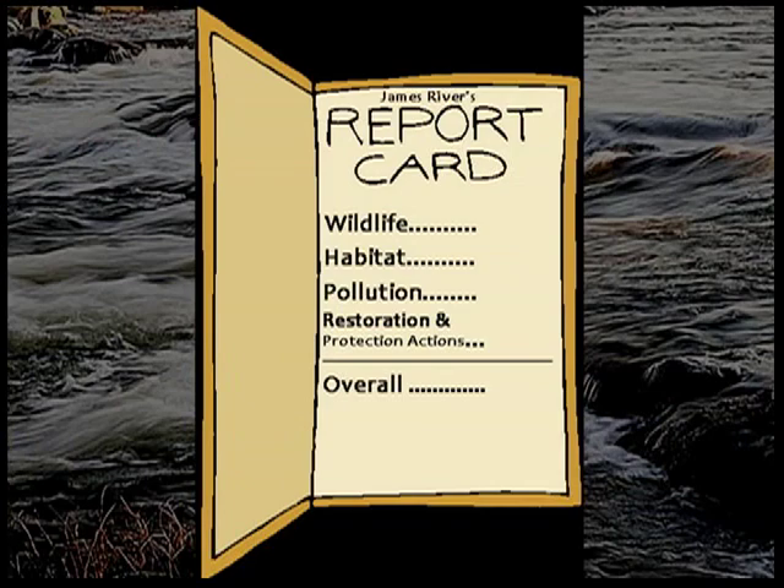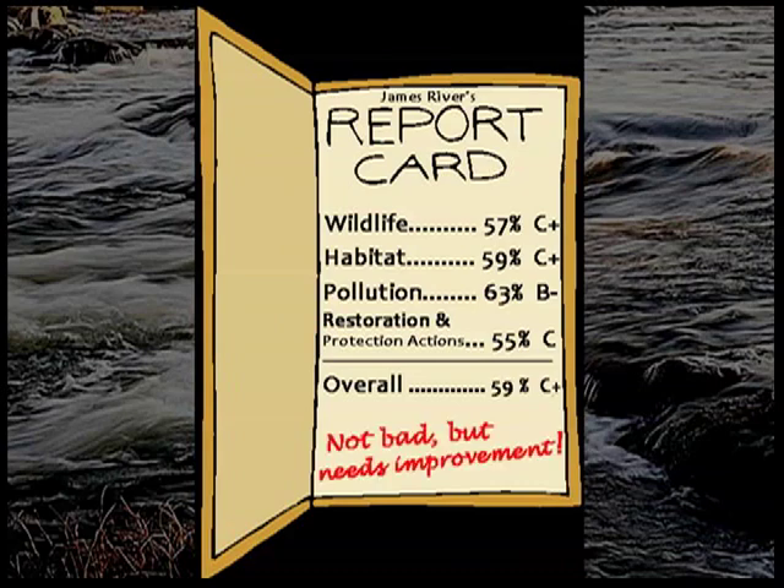Here's a review of the scores. Wildlife scored a C+. Habitat scored a C+. Pollution scored a B-. Restoration and protection actions scored a C. And that brings us to an overall score of C+. This tells us that the James River has come a long way from a badly polluted past, but still needs strong action to avoid losing the progress we have made and to secure a truly healthy river for our future.